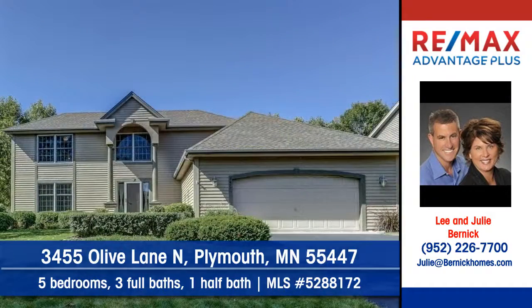Contact Lee and Julie Burnick at RE-MAX Advantage Plus to arrange a personal showing.